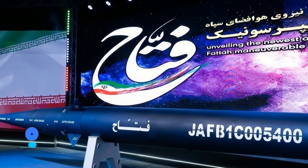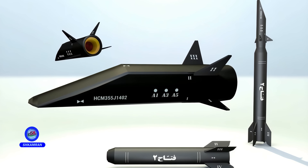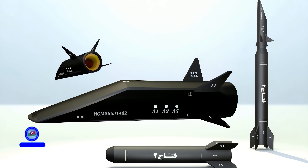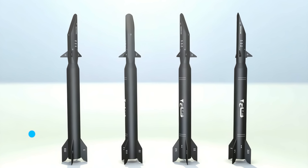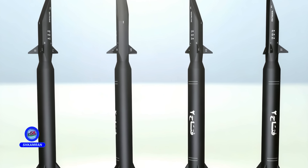FATA's guidance system has not been officially disclosed, but it likely uses a combination of INS and terminal seekers. This system allows the missile to maintain its path even under electronic warfare conditions. Iran has significant experience in deploying such technologies in its ballistic missile arsenal. Advanced guidance and control have dramatically increased FATA's strike accuracy.